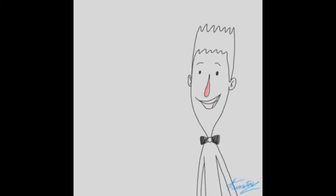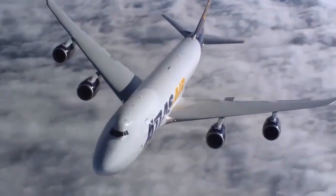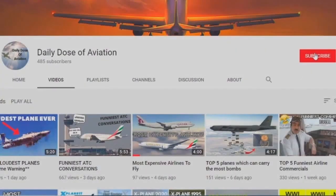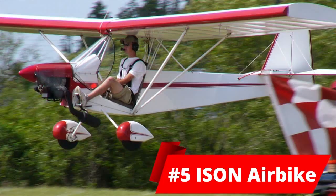Hey guys, what's up? Today we're having a look at the top 5 least powerful aircraft engines. If you're new to this channel, it's all about aviation and only aviation, so make sure to subscribe and hit the bell to never miss another exciting video. Let's get into it.